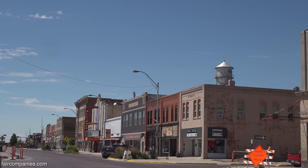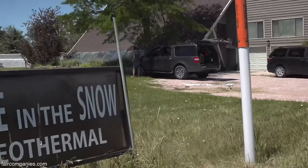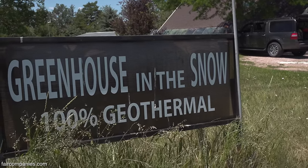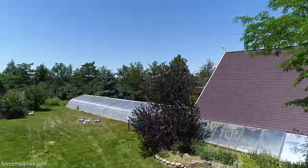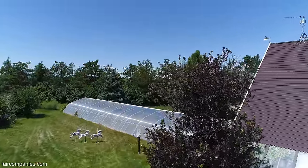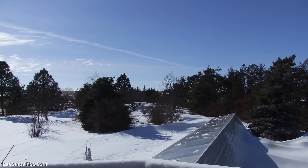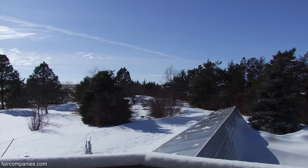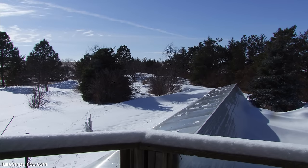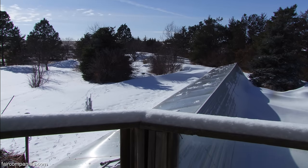We're in Alliance, Nebraska. This is probably the worst place that you could ever build this. In the winter, we'll get real high winds, lots of dry cold. It averages daytime around 30 degrees Fahrenheit, and every year we'll have days that are 25 degrees below zero or lower.